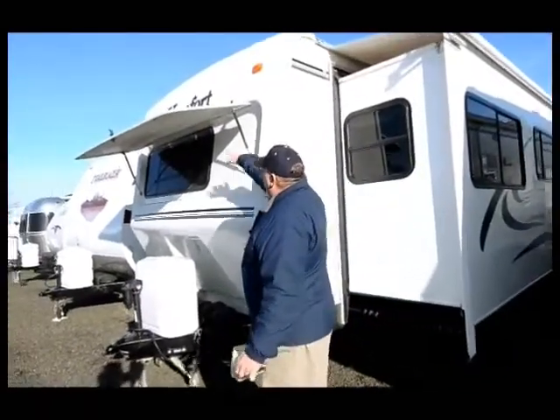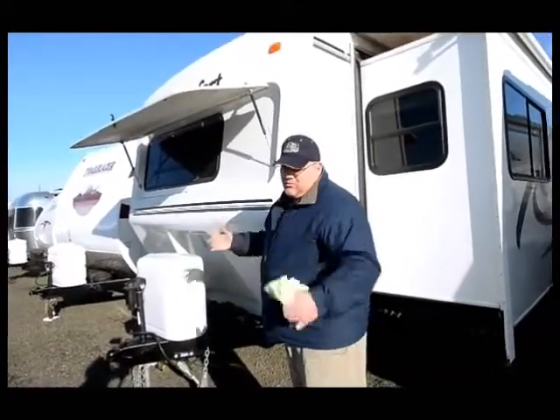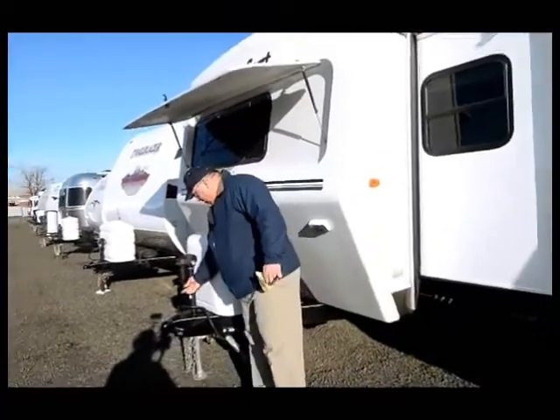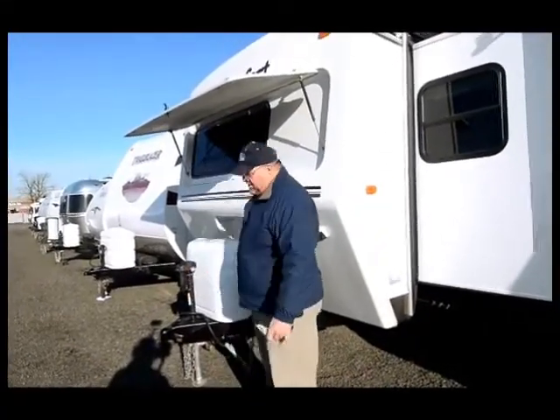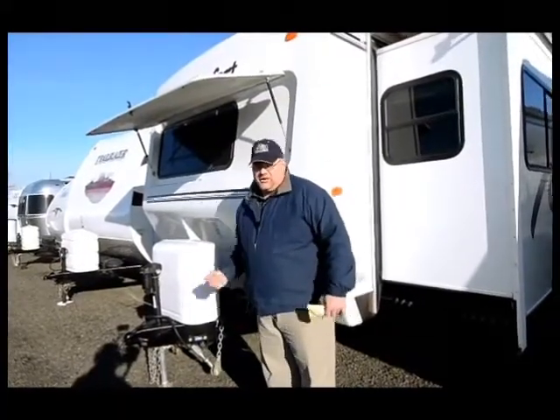It's got a big cover here for the front window. I like the fiberglass cover going down the road to keep the rock chips down. And notice it's got an electric jack for the front. Nothing like a mid-August day loading up a trailer with a crank jack — have one of these and you'd never go back the other way.